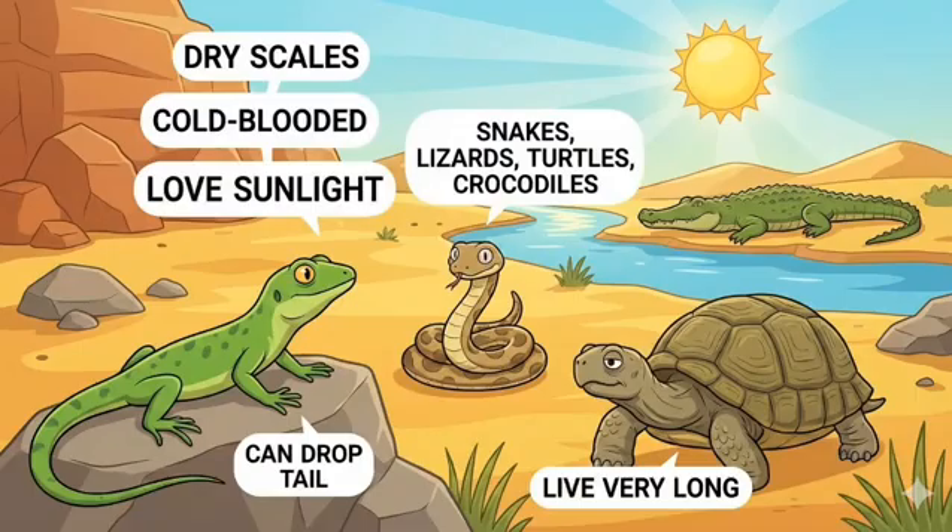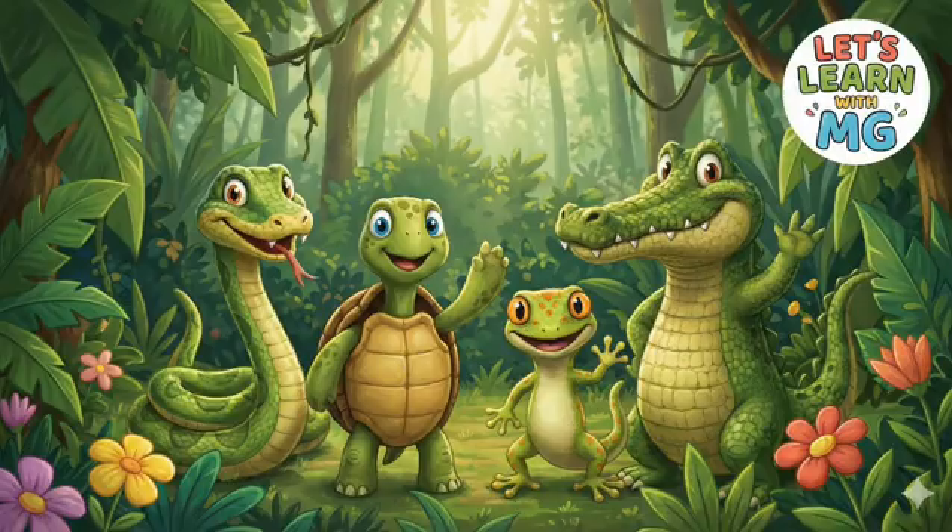We learned so much today. Let's quickly remember: reptiles have dry scales, they are cold-blooded, and they love sunlight. Snakes, lizards, turtles, and crocodiles are all reptiles. Snakes don't have eyelids. Lizards can drop their tails. Turtles live very long. Crocodiles and alligators are huge reptiles. Reptiles are amazing creatures that have survived for millions of years. Thank you for watching Let's Learn With M.G. If you enjoyed learning today, don't forget to like this video, share it with your friends, and subscribe for more fun learning. See you soon in another exciting lesson. Bye-bye!